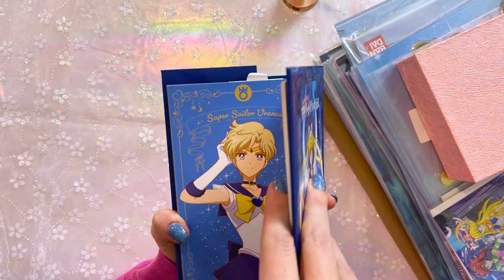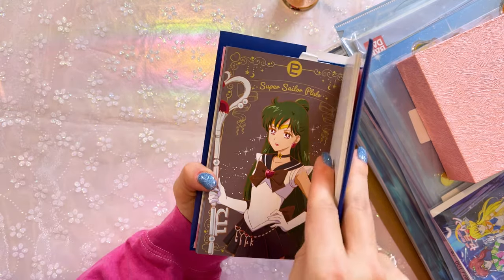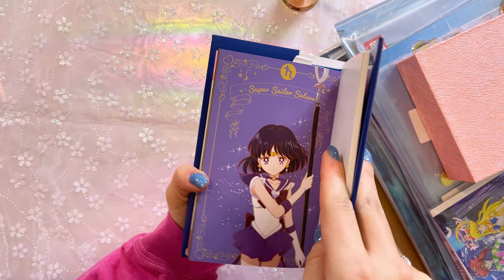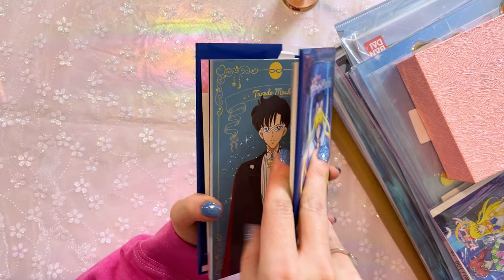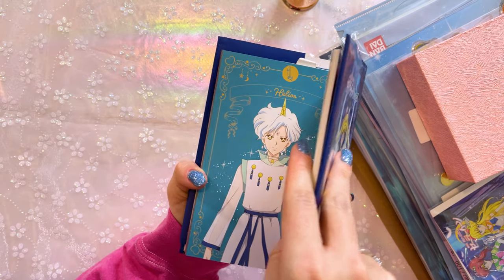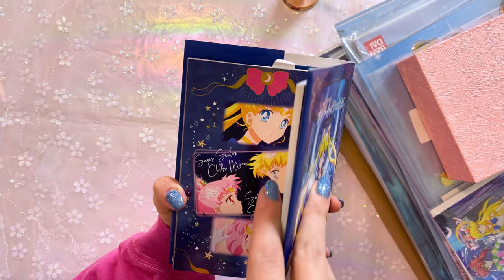Again, this is the Sailor Moon Eternal versions of them. Sailor Neptune, Sailor Pluto — my fave, my girl. Super Sailor Saturn. Oh, she's so cute. Tuxedo Mask. Helios — oh, that's pretty. It's foily. Cool.